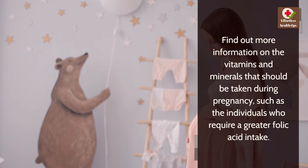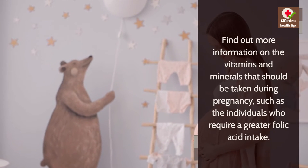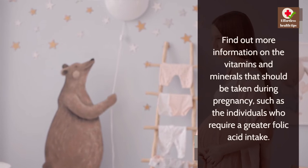Find out more information on the vitamins and minerals that should be taken during pregnancy, including details on individuals who require a greater folic acid intake.